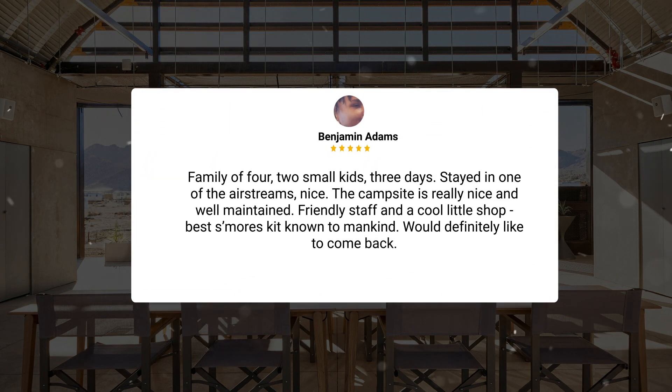Family of four, two small kids, three days, stayed in one of the Airstreams — nice. The campsite is really nice and well-maintained, friendly staff and a cool little shop, best s'mores kit known to mankind. Would definitely like to come back.